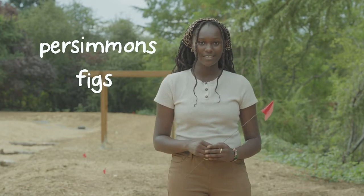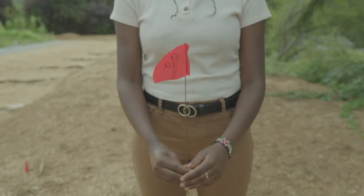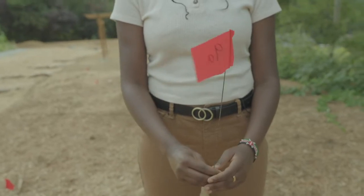Here is where we'll be planting food trees and shrubs which are voted on by the community members and are culturally important to them. Plants like persimmons, figs, and mulberries will be placed right behind me. These flags represent the places where the food trees and shrubs will be placed.